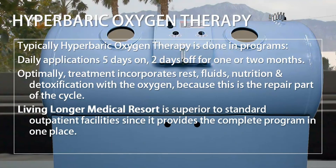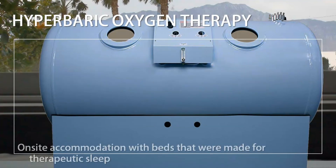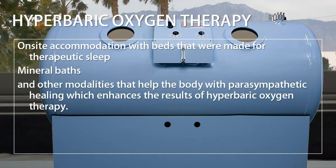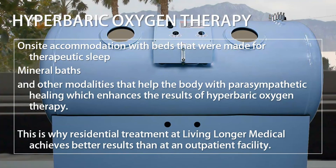Living Longer Medical Resort is superior to standard outpatient facilities, since it provides the complete program in one place. We optimize your hyperbaric oxygen treatment with on-site accommodation with beds made for therapeutic sleep, mineral baths, and other modalities that help the body with parasympathetic healing, which enhances the results of hyperbaric oxygen therapy. This is why residential treatment at Living Longer Medical achieves better results than at an outpatient facility.